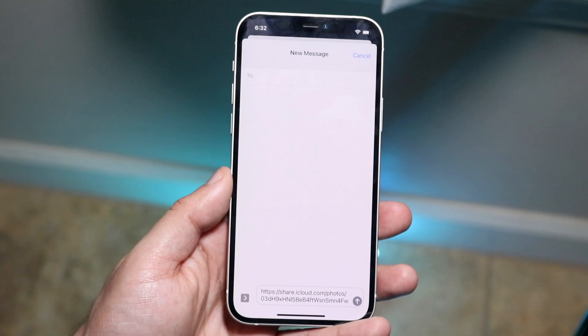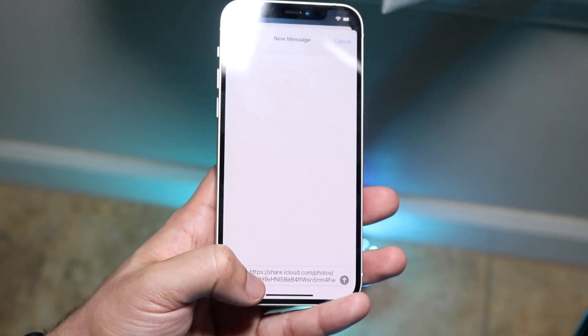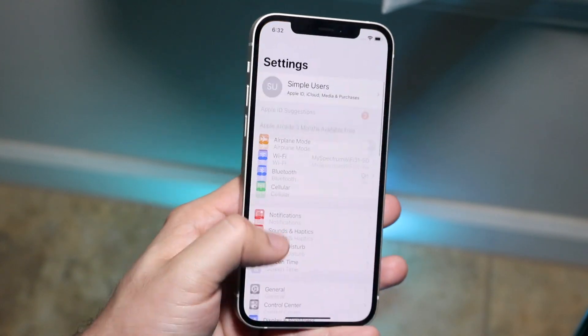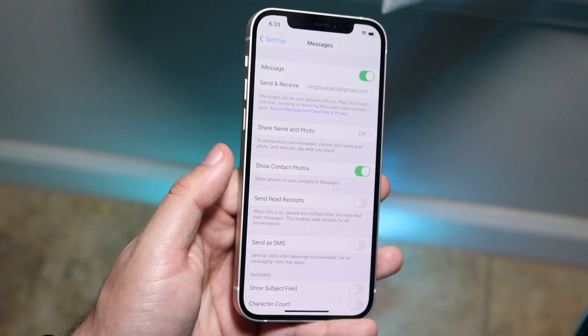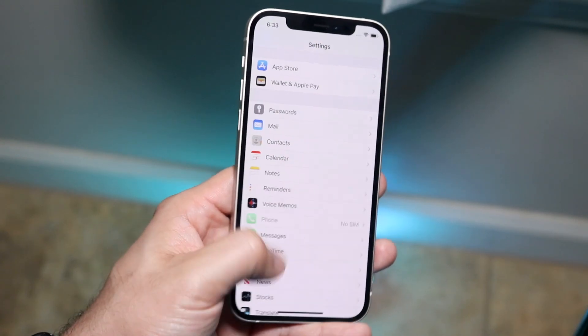If you go back in and iMessage is still not working, this can happen for a lot of different reasons. Hop out, go back into Settings, then back into your Messages app, and toggle iMessage off and then back on again to see if that resolves it.